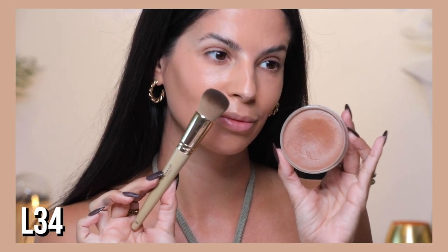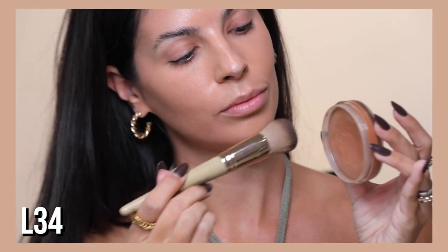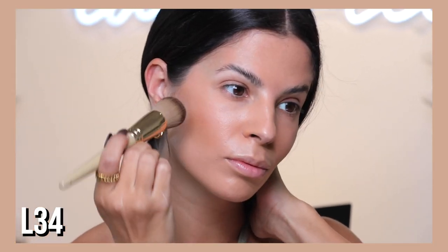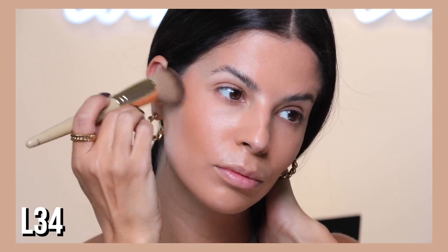Our next brush is a round-top kabuki, the L34. It's great with any cream product — you can blend out your foundation with it. It's almost the same size as the L11 but a tad bit smaller. What I like to do with it is contour or concealer — any cream product like cream blush, cream highlight, or contour. You can even use it for foundation.